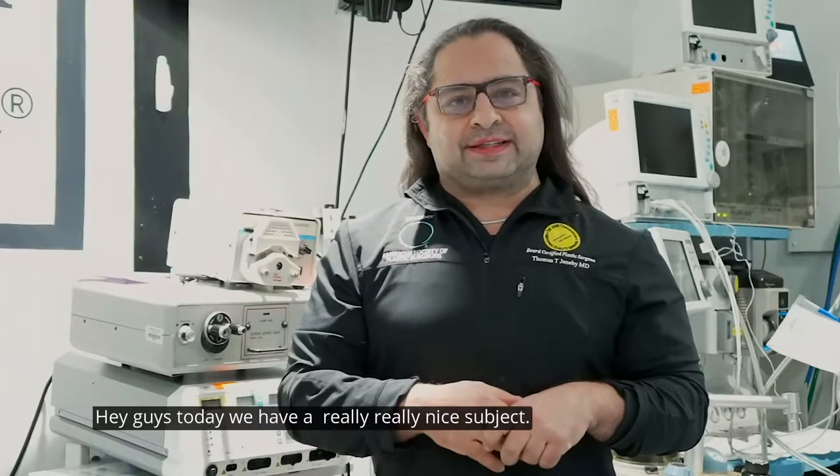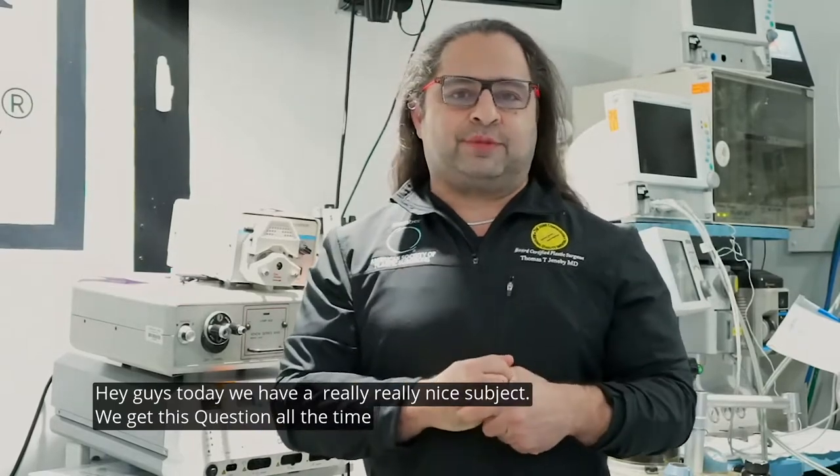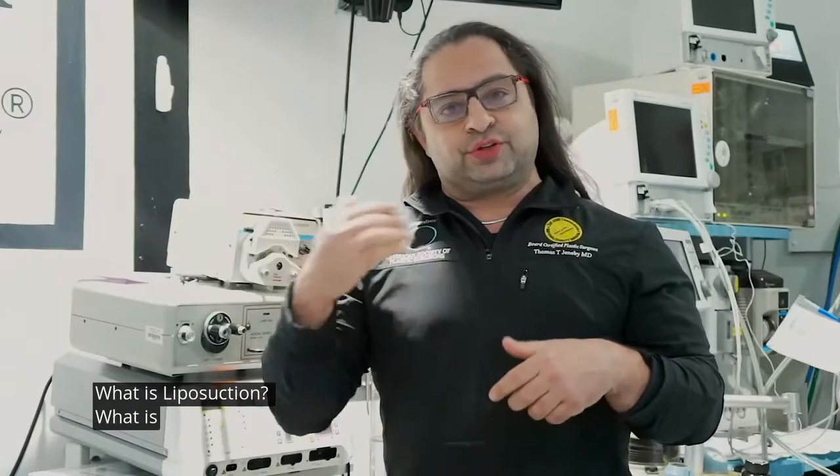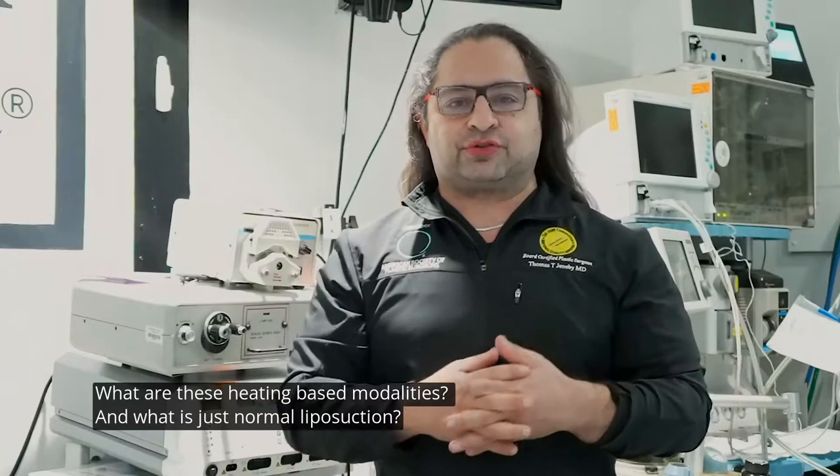Hey guys, today a really, really nice subject. We get this question all the time when we're live: What is liposuction? What is Renuvion? What are these heating-based modalities, and what is just normal liposuction?